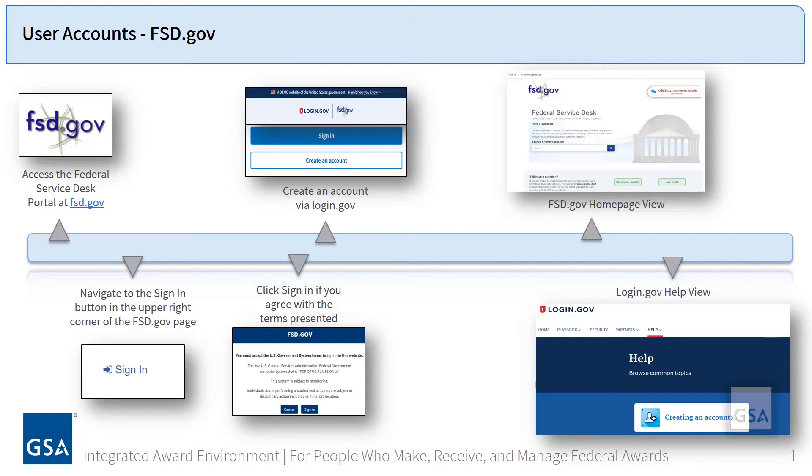If you were previously registered with FSD.gov, you might want to use the same email address so that your historical ticket information is carried over to the new FSD.gov site. Anyone can register for an FSD.gov account, from the average person who wants to search the knowledge base to perform a task on their own without speaking to a live agent, to those who simply need to upload an electronic notarized letter to request an entity administrator be added to their SAM entity registration.